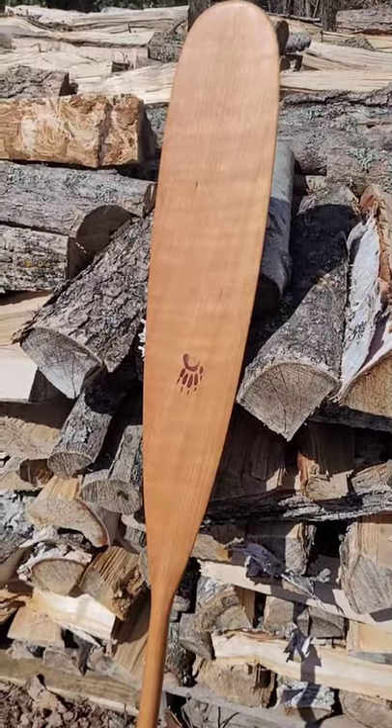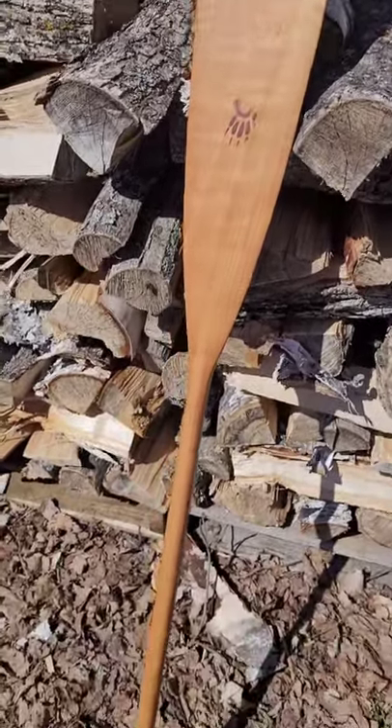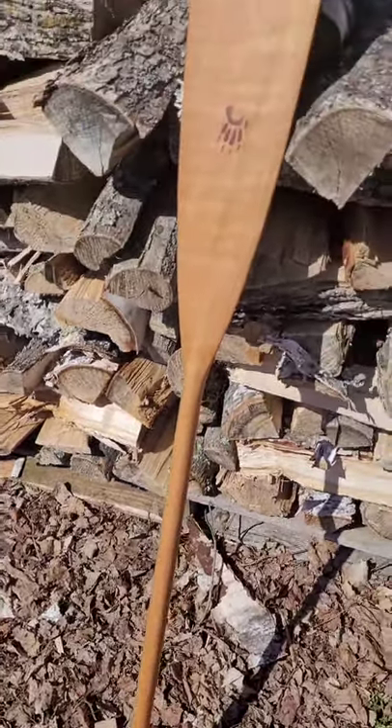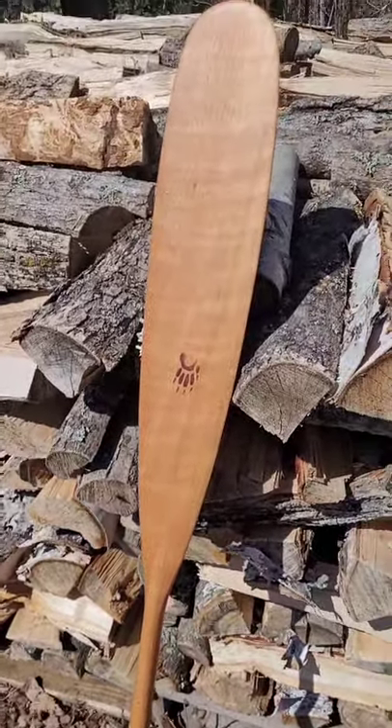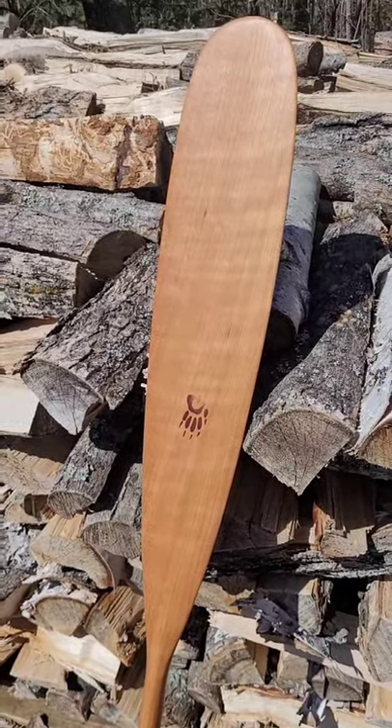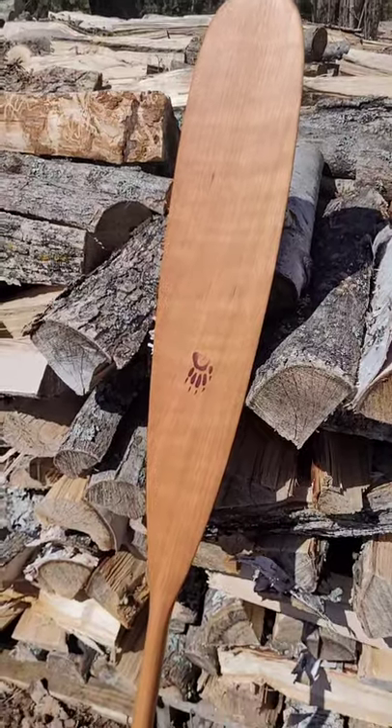It's one piece cherry, and it comes oiled and with a paddle sock. You can do the Canadian stroke or the Indian stroke a lot easier. And it's good for stern paddlers or solo paddlers.